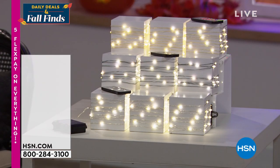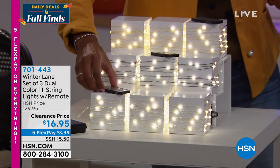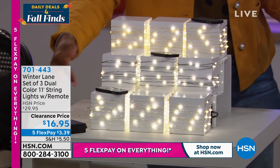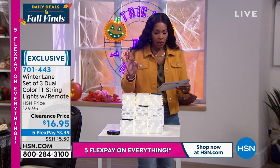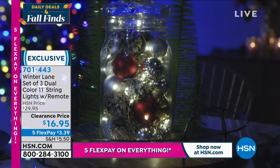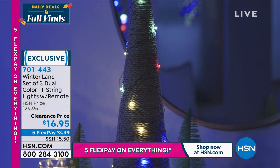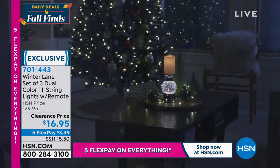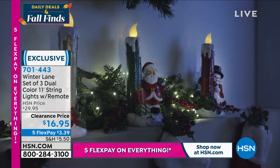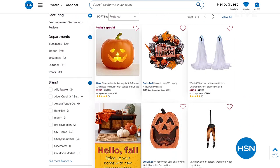We also have the Winter Lane set of three dual-color 11-foot string lights, and they each come with a remote control. You can decorate many different areas, and even in hard-to-reach areas you can turn them on and off or set the timer by remote. Available in gold, green, or silver. This is the lowest price we've ever offered — about 50% off. The three light strings are 11 feet total with remote control, automatic timer, and fine flexible wires so you can wrap them almost anywhere.